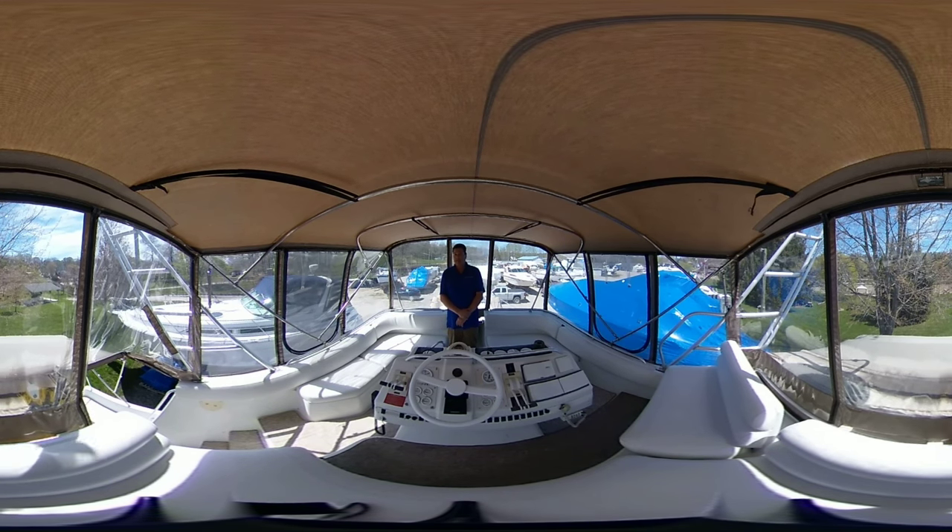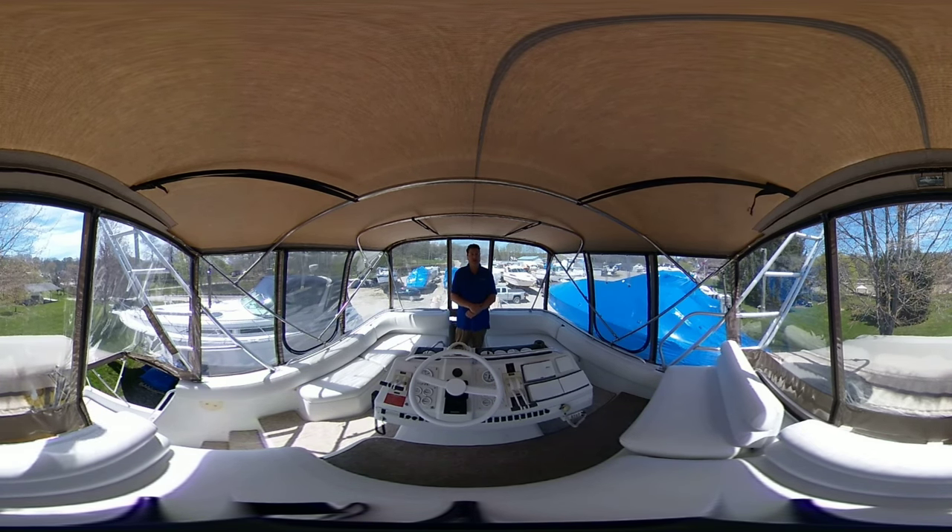This is an interactive video so you don't have to look at me the whole time. You control the camera with your mouse, finger, cell phone, or VR goggles.